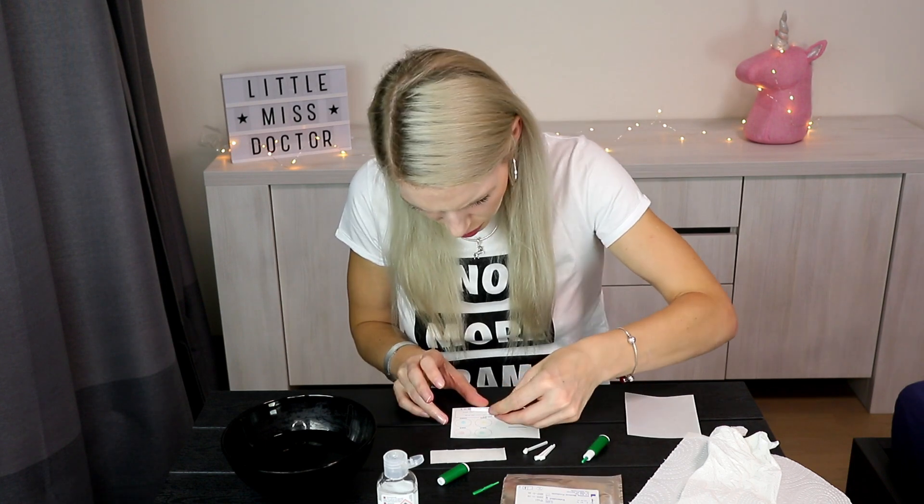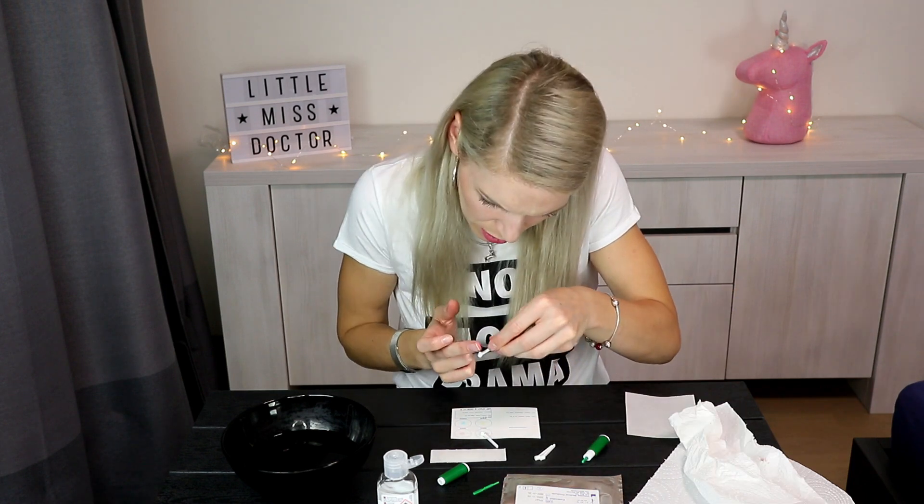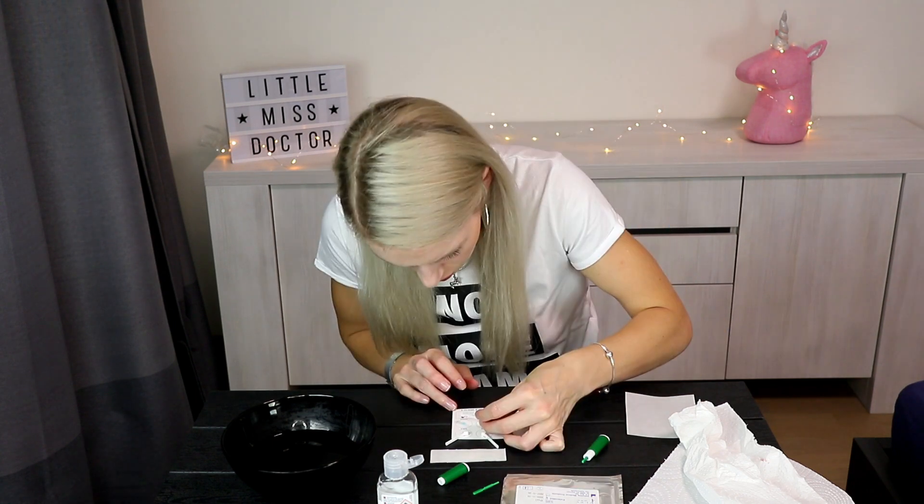Now I put it in A. Another drop of blood — come here, baby! We're done. There's so much blood.